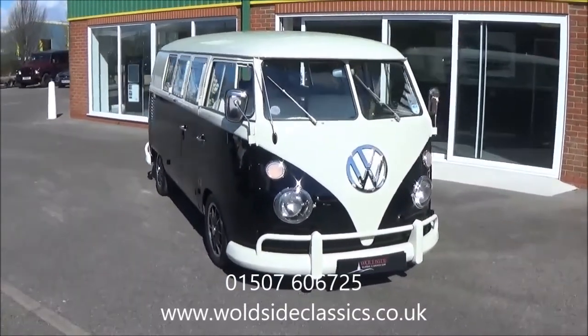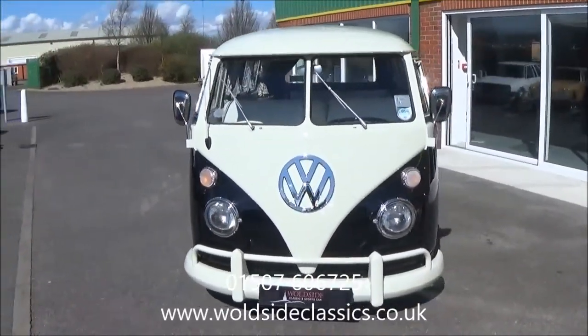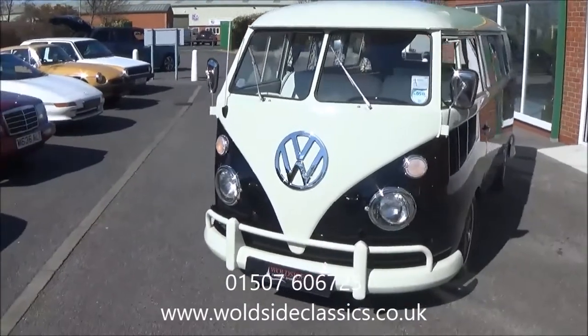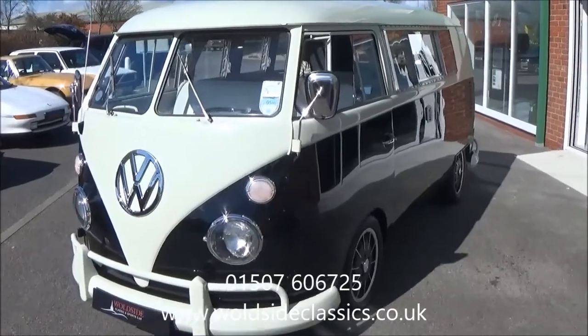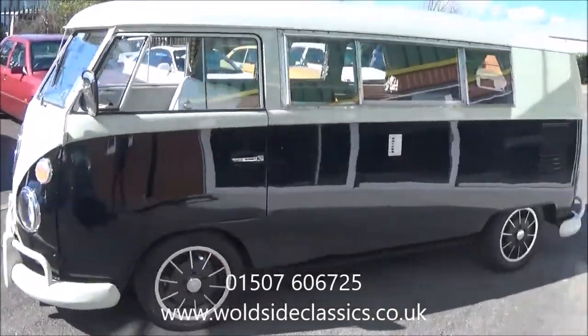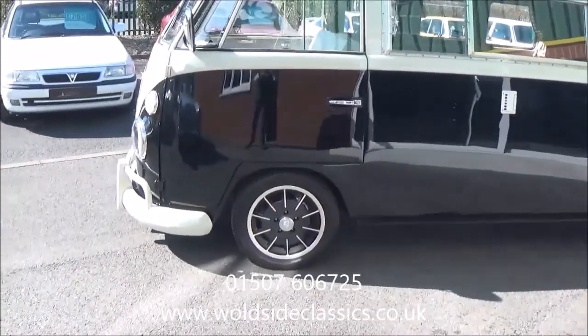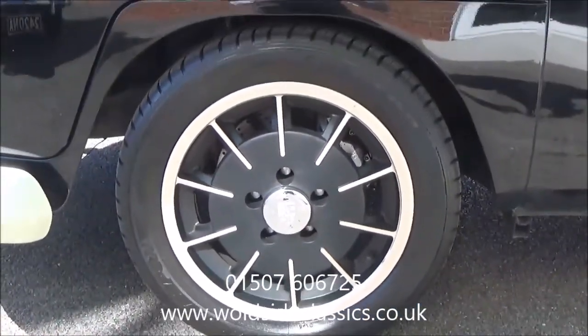It's finished in ivory over black, it's got lower suspension, a 1600cc engine with twin carburetors and a four-speed all-synchromesh gearbox. It's got disc brakes to the front and it sits on these period gas burner wheels.